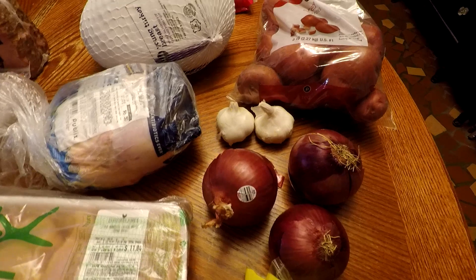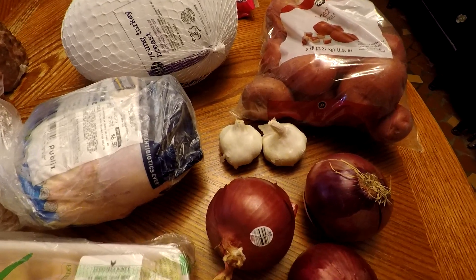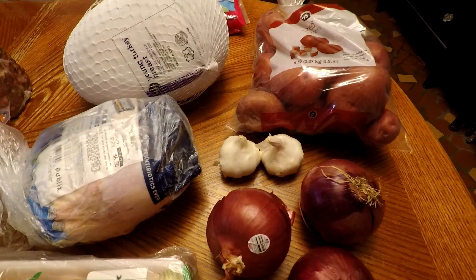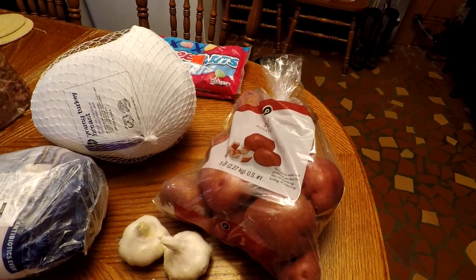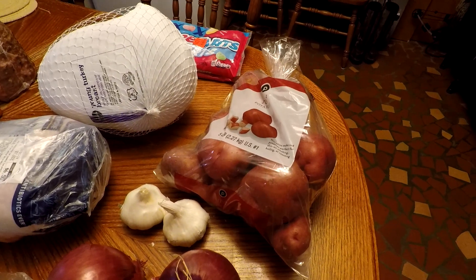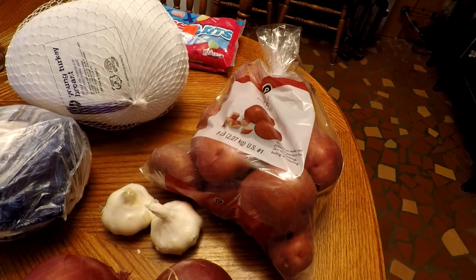Then I got the garlic. It was $3.99 a pound, but I got just 0.28 pounds — so it was $1.12 for those two garlic cloves, because I'm always using garlic, and that was on the list. So far the only impulse is the Sweet Tarts. I also got red potatoes — a five-pound package for $2.99.